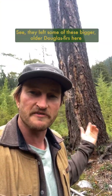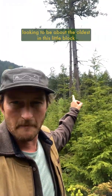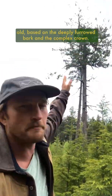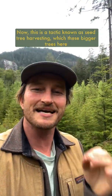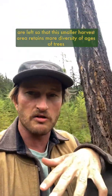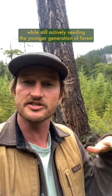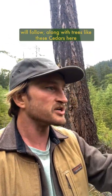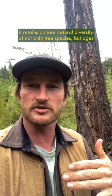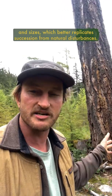They've left some of these bigger older Douglas firs here that are a couple hundred years old, with that one right there looking to be about the oldest in this little block — probably about 250 years old based on the deeply furrowed bark and the complex crown. This is a tactic known as seed tree harvesting, where bigger trees are left so that this smaller harvest area retains more diversity of ages while still actively seeding the younger generation of forest. Trees like these cedars were replanted so that as this forest ages it retains a more natural diversity of not only tree species but ages and sizes, better replicating succession from natural disturbances.